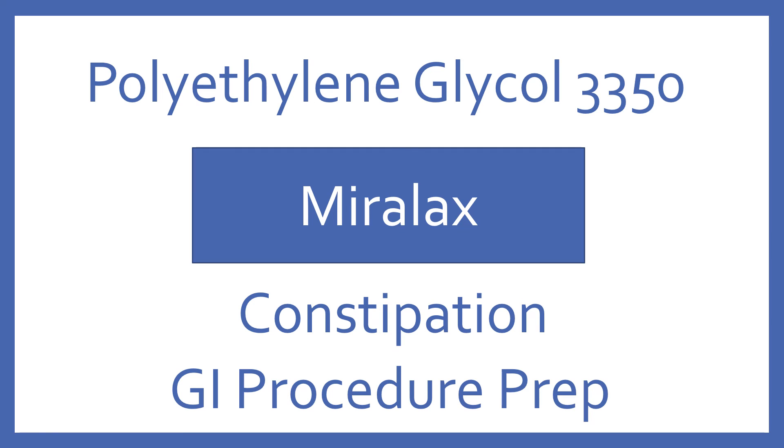Polyethylene glycol. Brand name: Miralax. Polyethylene glycol is a laxative used for constipation or for GI procedure prep.